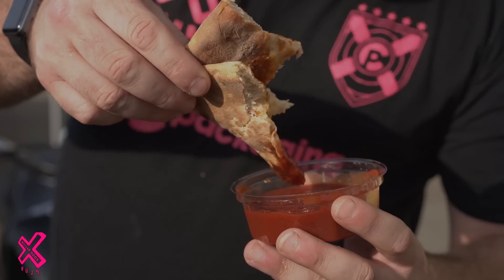What's the other sauce? Tomato. I think that might actually be their base sauce — oh my god.